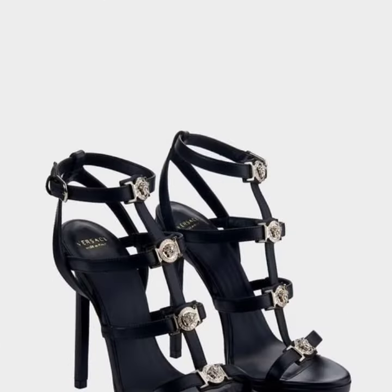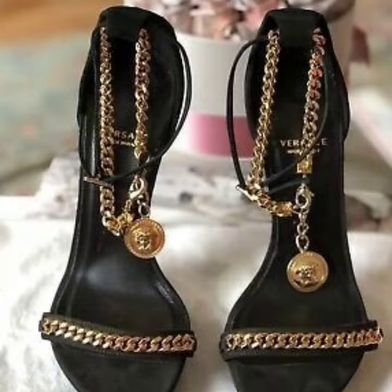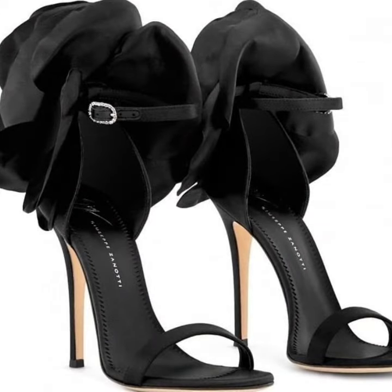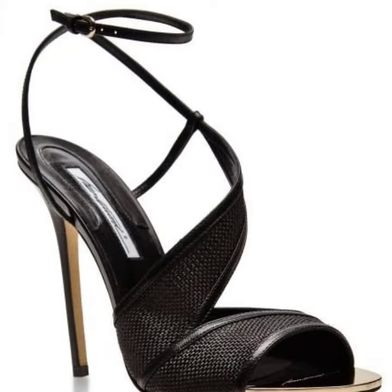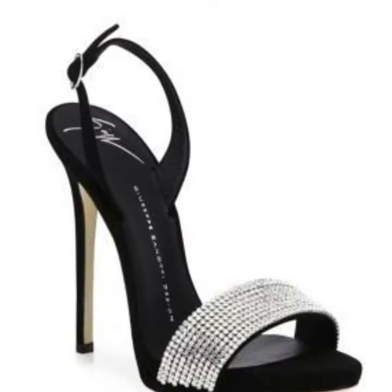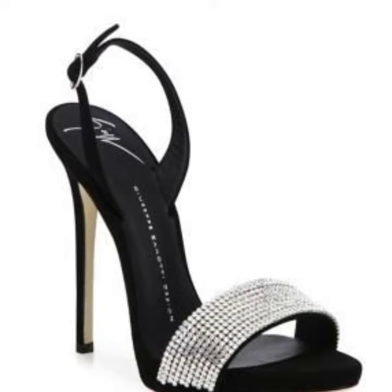So guys, let's get into today's video. I'm going to share with you the most trendy, most fabulous designs of women's footwear collection — beautiful black high heel sandal designs for girls and women, and for those ladies who love to wear beautiful black high heel sandals.